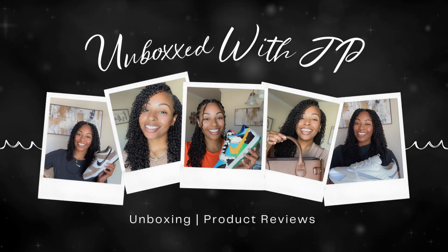Hello and thank you so much for clicking on this video. If you're new here, my name is JP.